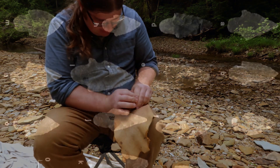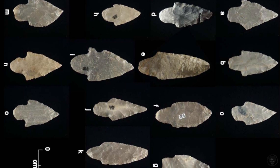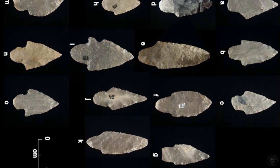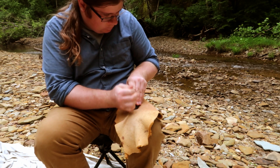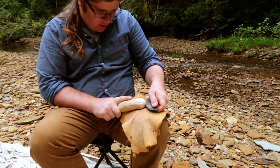Large Adena projectile points like the size that I am making were likely used as knives, with more average examples being used as tips for hunting implements. The atlatl, or spear thrower, was the weapon of choice for hunting medium and large game, such as deer, elk, bear, turkey, and more.